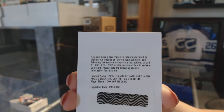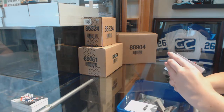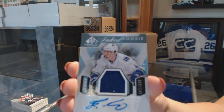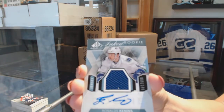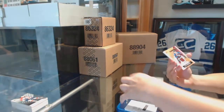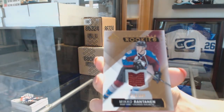And we've got an Inked Rookie Sweaters jersey numbered to 149 — Ronald Keenan's. Unfortunately, like a lot from this year, it is a little chipped. And we finish with a jersey numbered to 399 for the Avalanche — Mikko Rantanen.